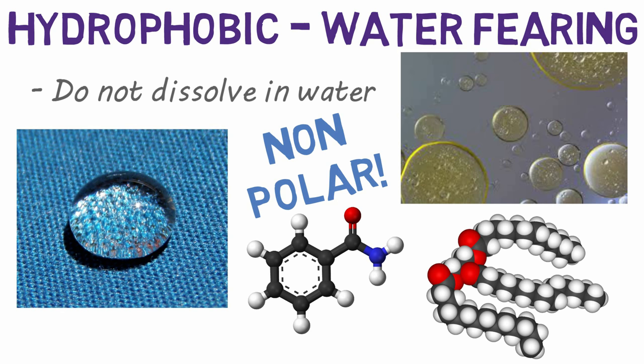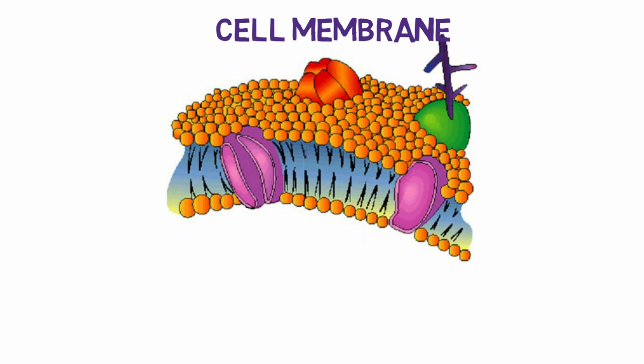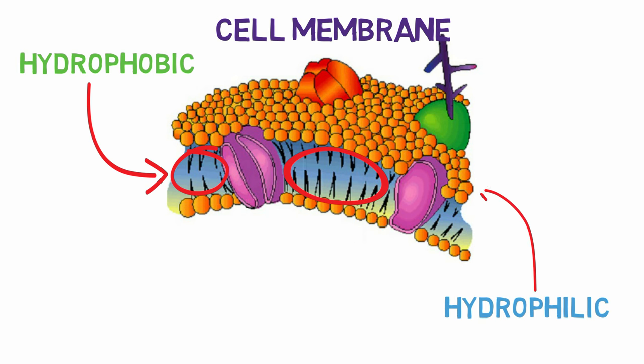These concepts become very important when talking about the cell membrane, or phospholipid bilayer. This membrane has both hydrophobic and hydrophilic portions, and allows our cells to function properly and safely. I'll make a separate video about the awesomeness of the cell membrane and link it below.